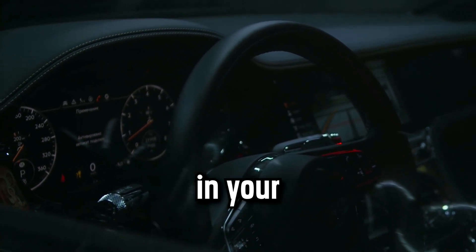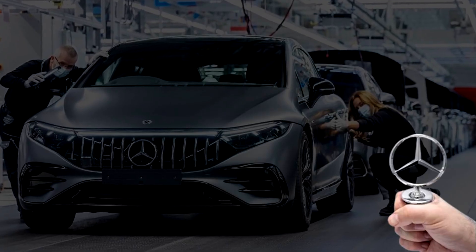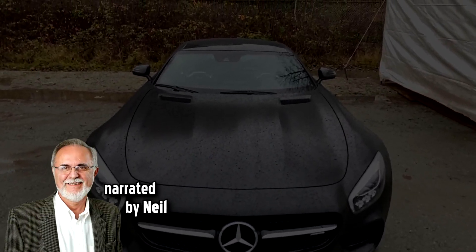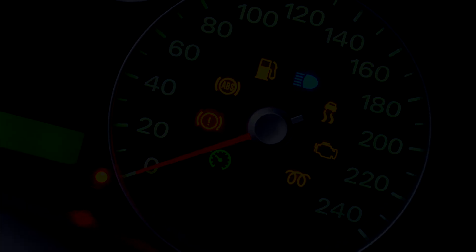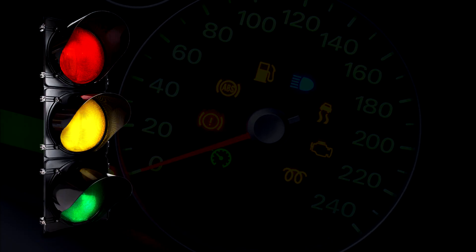What do the dashboard warning lights in your Mercedes-Benz mean? The German manufacturer is synonymous with class and efficiency, but that doesn't mean that you won't see a warning light appear on your dashboard. Whether you're driving an A-Class, GLA, AMG, CLA or another model, the warning lights on your Mercedes-Benz's dashboard follow a traffic light color system.